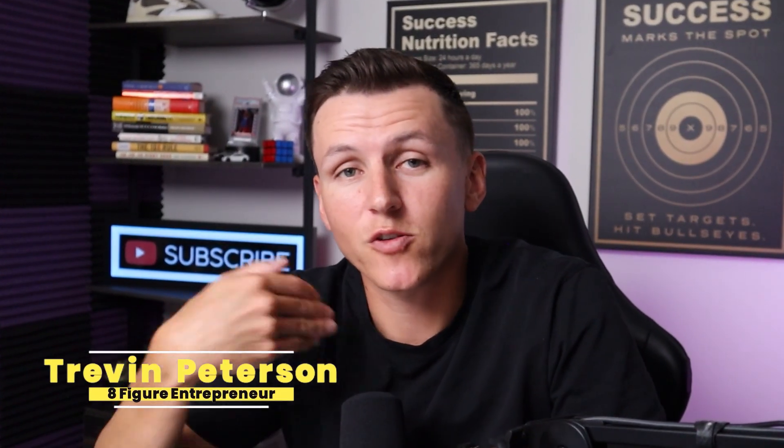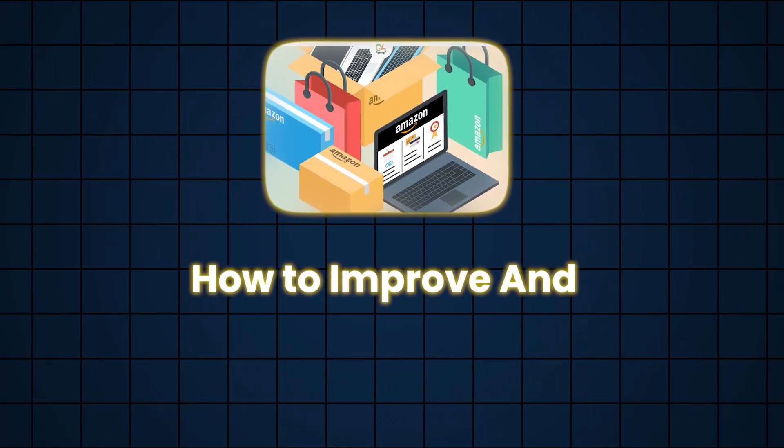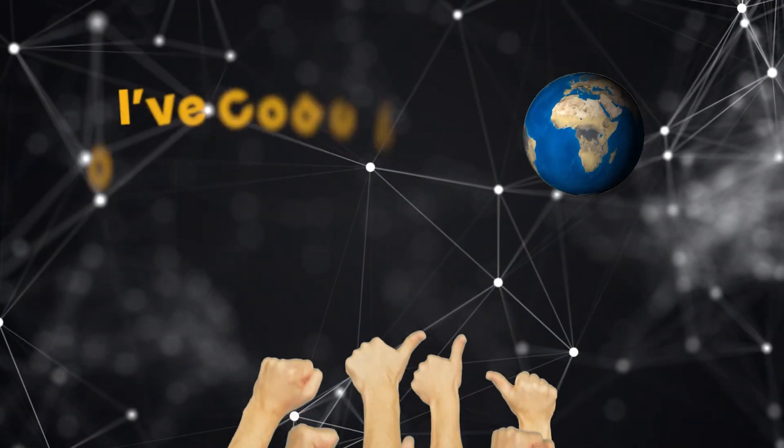What's up guys, welcome back to the channel. My name is Sean Peterson. I'm an eight-figure Amazon seller, and today I'm going to show you how to improve and differentiate your product. Because if you do this one part wrong, you will fail and land flat on your face and be the next person to say Amazon FBA is a scam — when it really isn't. I've coached over 4,000 people across the world, and this is the one part where beginners mess up. But if you can understand this one process, Amazon becomes way easier.